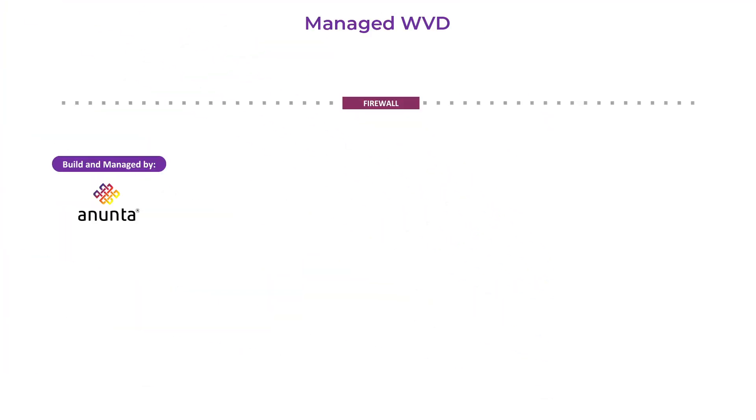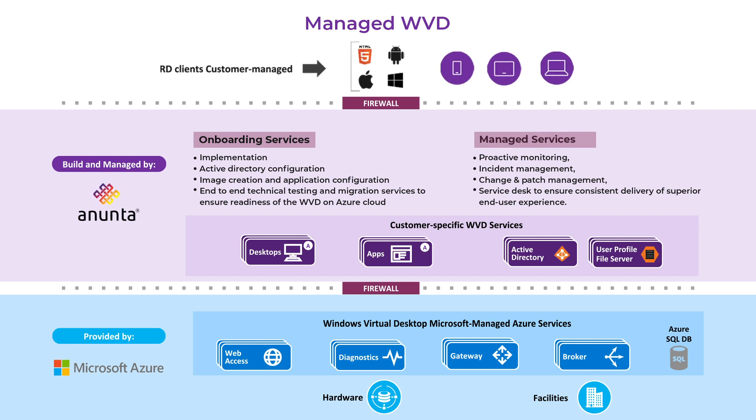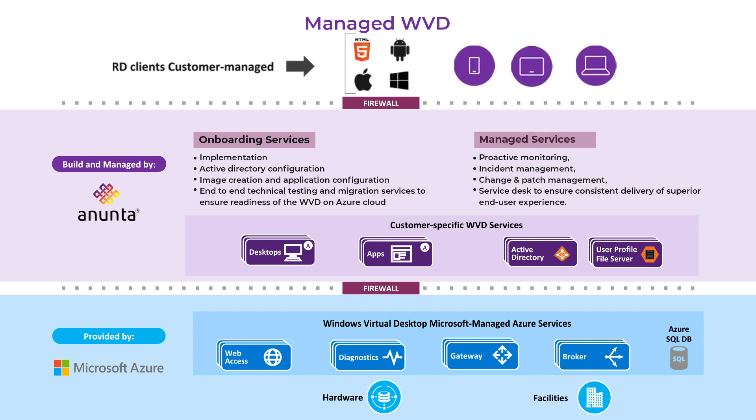Anunta's Managed WVD combines the benefits of Azure, software, hardware and facilities, and end-user-centric onboarding and managed services provided by Anunta, while leaving the customer to manage only remote desktop clients.